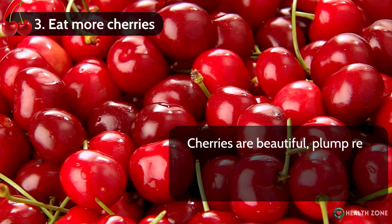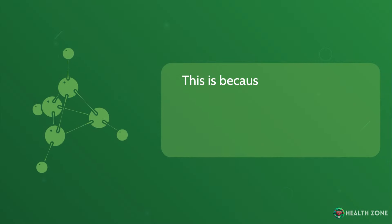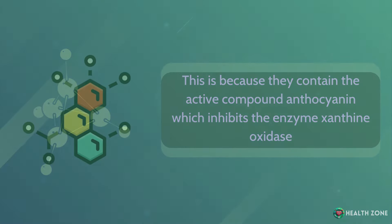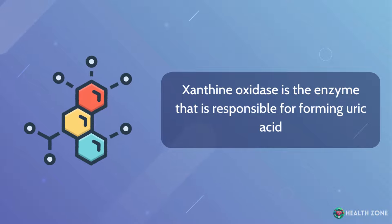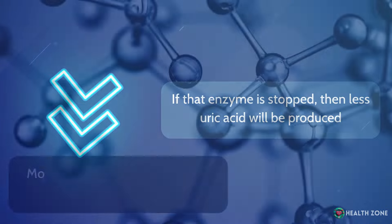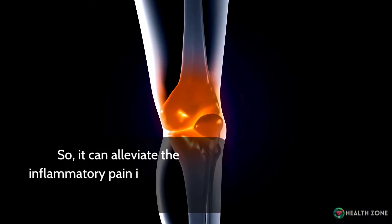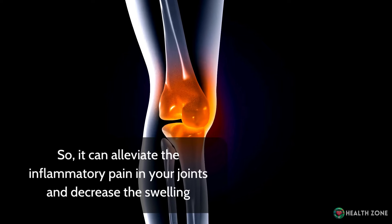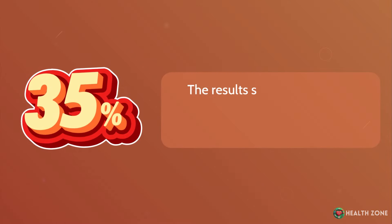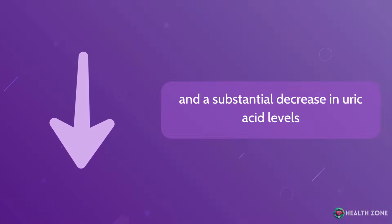Number 3: Eat more cherries. Cherries are beautiful, plump red fruits that can reduce the severity of your gout. They contain the active compound anthocyanin, which inhibits the enzyme xanthine oxidase — the enzyme responsible for forming uric acid. If that enzyme is inhibited, less uric acid will be produced. Moreover, anthocyanin is also an anti-inflammatory compound, so it can alleviate the inflammatory pain in your joints and decrease the swelling. A study where patients with gout were given cherries or cherry extract for two days showed a 35% decrease in gout attacks and a substantial decrease in uric acid levels.